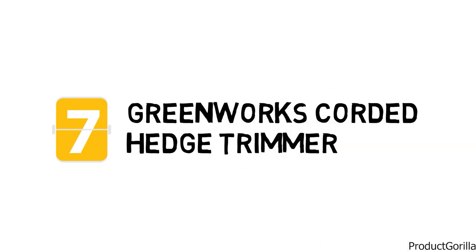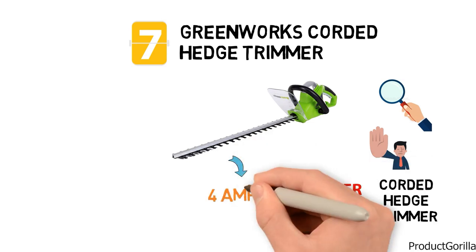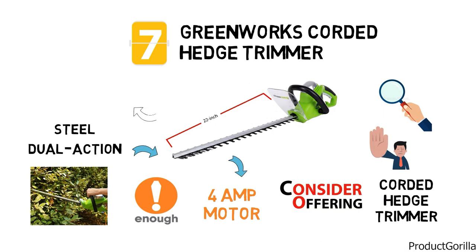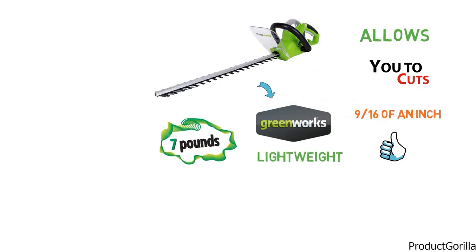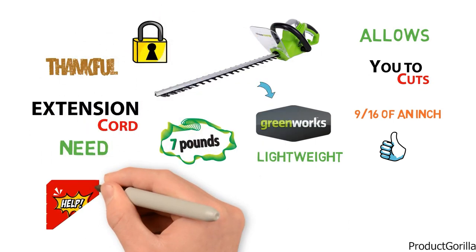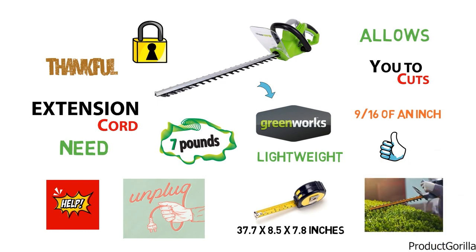At number 7 is the Greenworks Corded Hedge Trimmer. Anyone looking for an affordable and easy-to-use corded hedge trimmer is going to want to consider this offering. It comes equipped with a 4-amp motor that is powerful enough to cut through most difficult branches. The blade itself is dual-action, forged from steel, and measures 22 inches in length, allowing you to cut up to 9 sixteenths of an inch in diameter. While this hedge trimmer is very lightweight at 7 pounds, it does require an extension cord for most jobs. Thankfully, the cord has a cord lock feature which helps keep it from unplugging accidentally. The unit measures 37.7 x 8.5 x 7.8 inches, which is manageable for just about anyone to use.